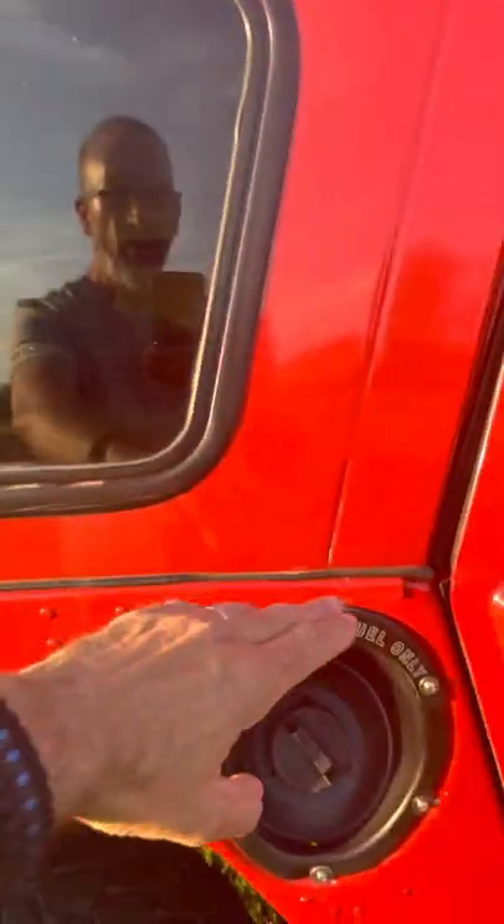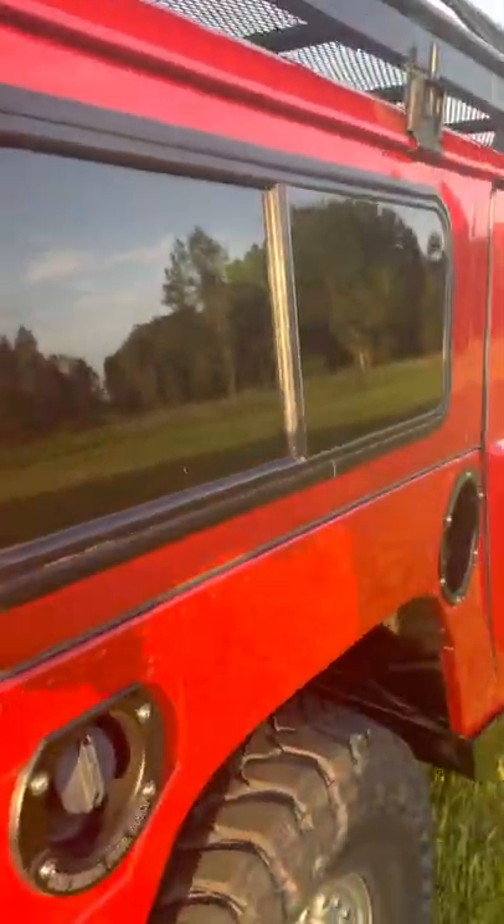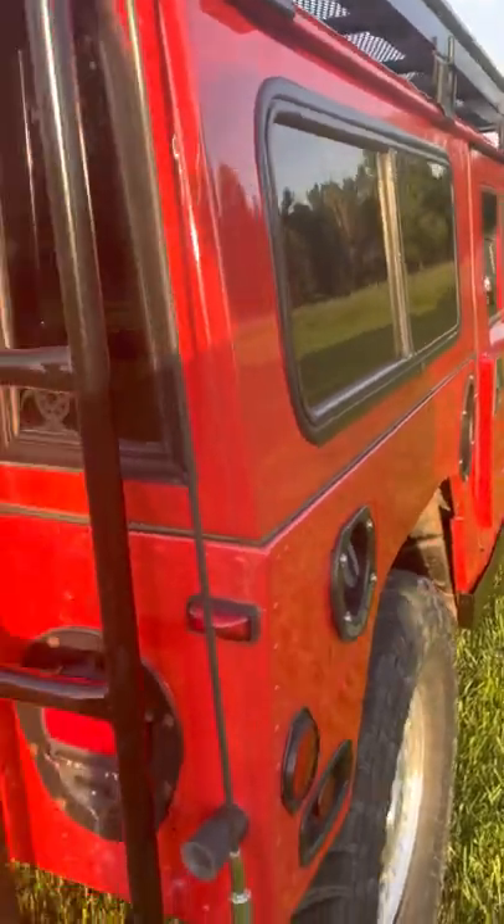Back here, we had the whole top removed and replaced all this with new metal. So the rust issue that's normally in Hummers right here — it's been taken care of with all new metal.